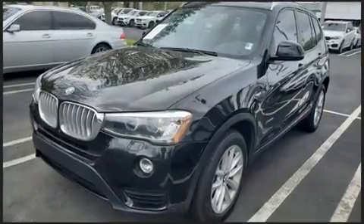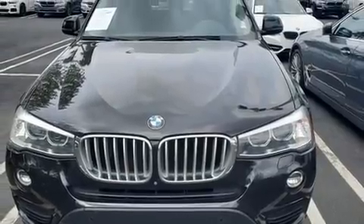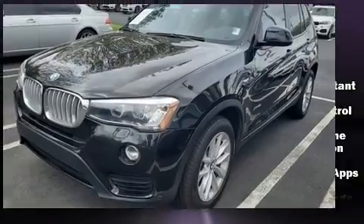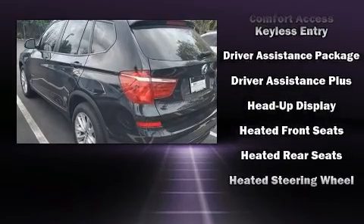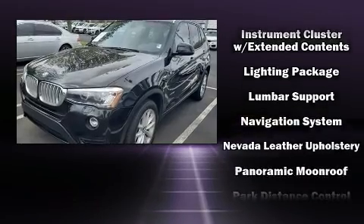With high-intensity discharge headlights illuminating your path, you'll always appreciate maximum visibility. You and your passengers will enjoy the stereo system, which includes a CD player with MP3 capability, steering wheel-mounted audio controls, and 16 speakers, yielding a symphony-like audio experience.